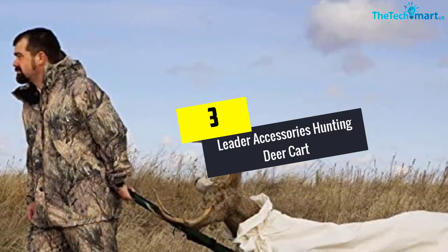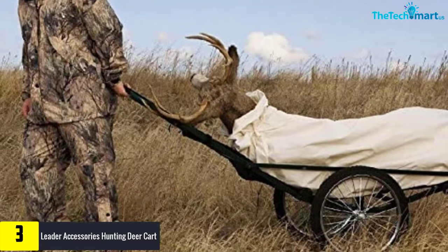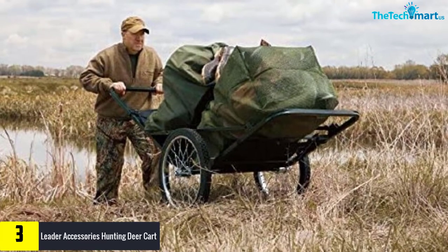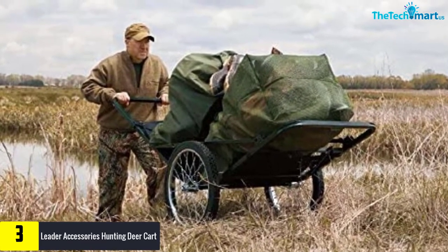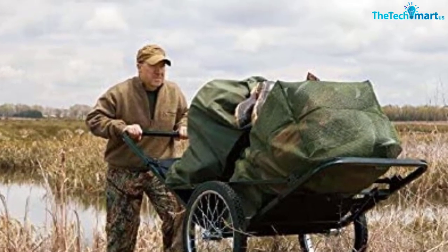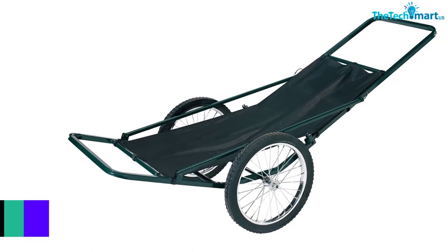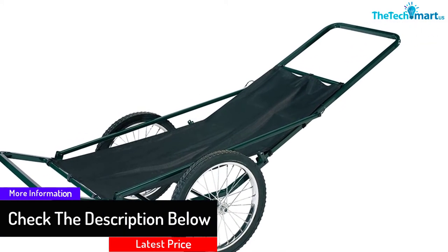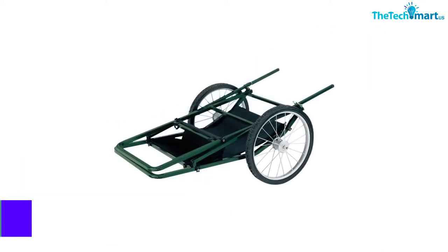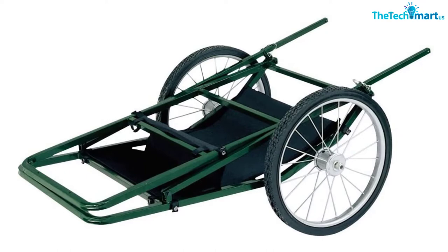At number 3, we have the Leader Accessories Hunting Deer Cart. It is made of high quality steel to withstand even the toughest use, and it is made of 100% polyester and imported with premium quality parts. The cart is designed ideally for you to transport up to 550 pounds of load. It includes enough strength to support a heavy loading process, and also includes two buckle straps to keep equipment in place sturdily and securely. The tires have their diameter at 20 inches and feature a puncture-proof function. They are also equipped with rims and spokes made from steel. For transportation purposes, it can be folded flat to save a lot of space.